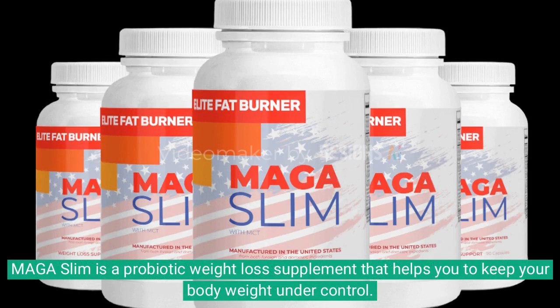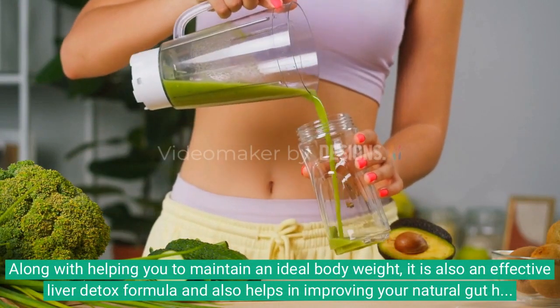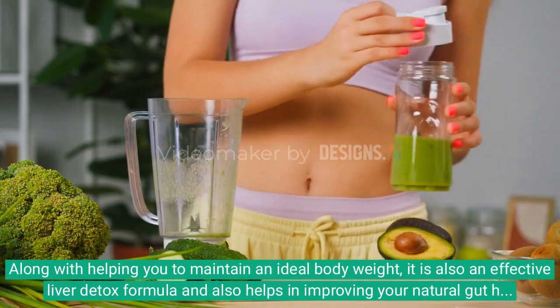Maga Slim is a probiotic weight loss supplement that helps you to keep your body weight under control. Along with helping you to maintain an ideal body weight, it is also an effective liver detox formula and also helps in improving your natural gut health.